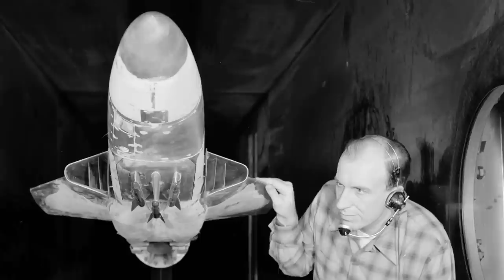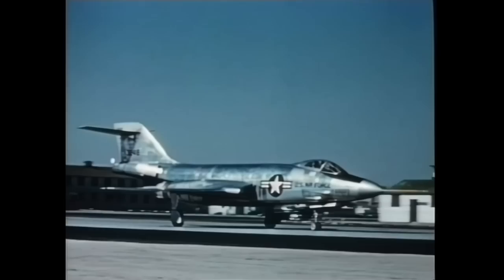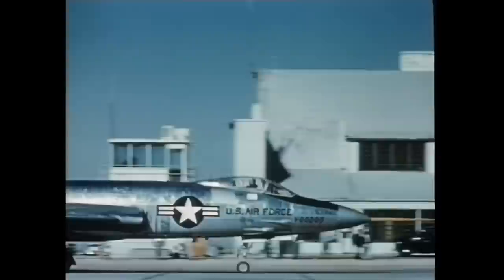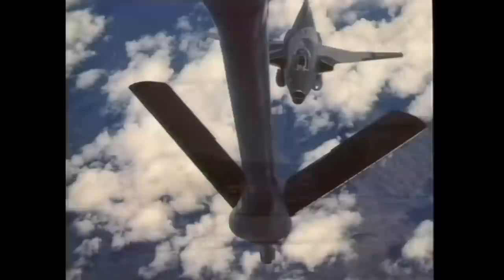The F-101 Voodoo from McDonnell was a swept-wing, twin-engine jet fighter. Like the F-100, the F-101 also used the J-57 engines, four 20mm T-160 cannon, and built-in air refueling equipment. The new aircraft, planned to replace the F-84, made its first flight in the fall of 1954, and entered service in 1957. In addition to its role as bomber escort, the aircraft had strategic striking and air-to-air combat capabilities. The Air Force also adapted the aircraft for reconnaissance missions.